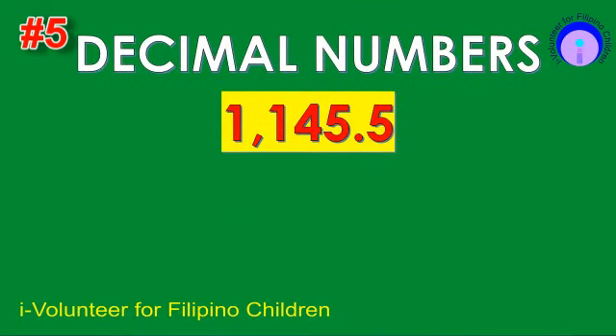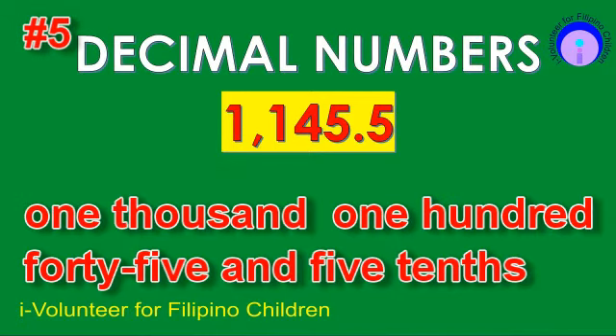Item number five. Read the decimal number. The answer is 1,545 and 5,055 ten-thousandths.